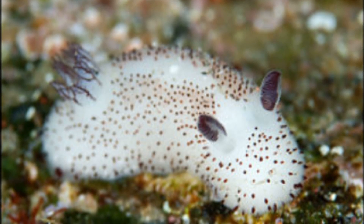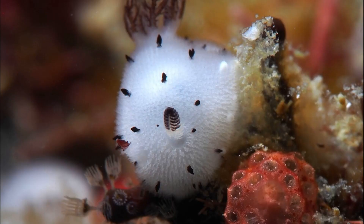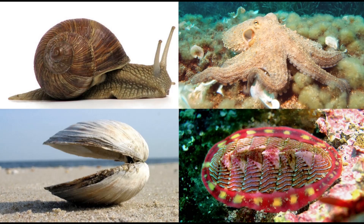The sea bunny is a tiny dorid nudibranch that is often less than an inch long. These adorable sea slugs can be found throughout the Indo-Pacific Ocean, from South Africa to the Central Pacific. They are mollusks, but as adults they possess no internal or external shell.